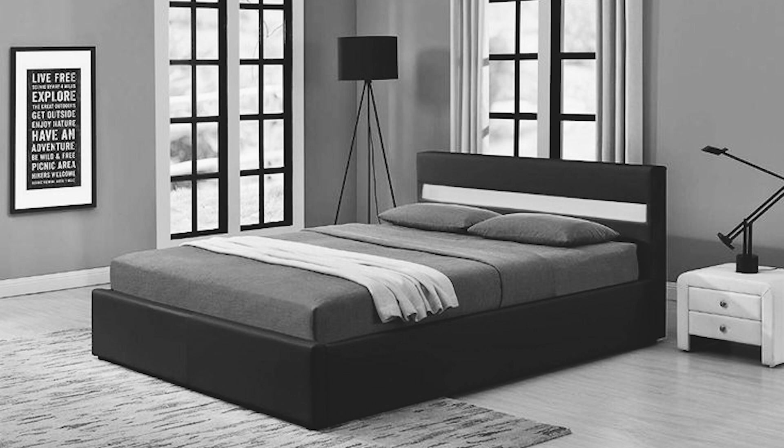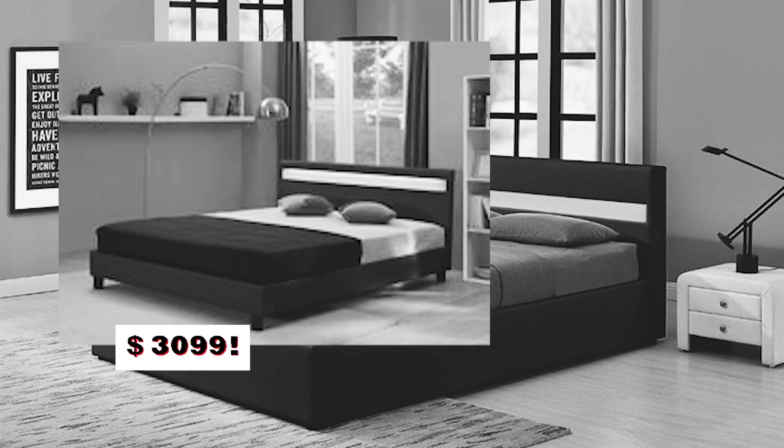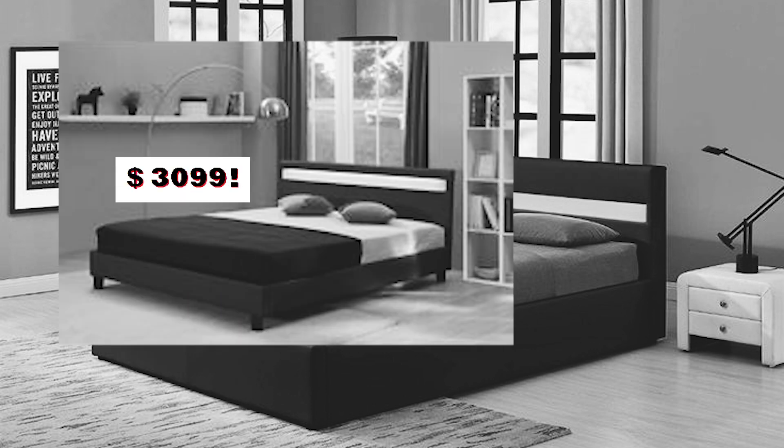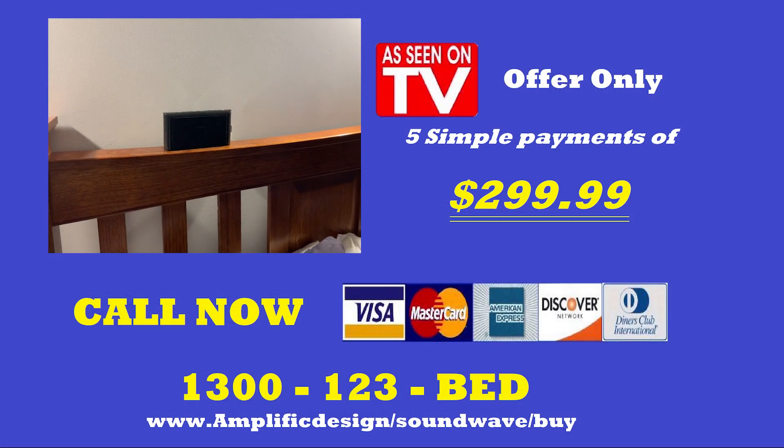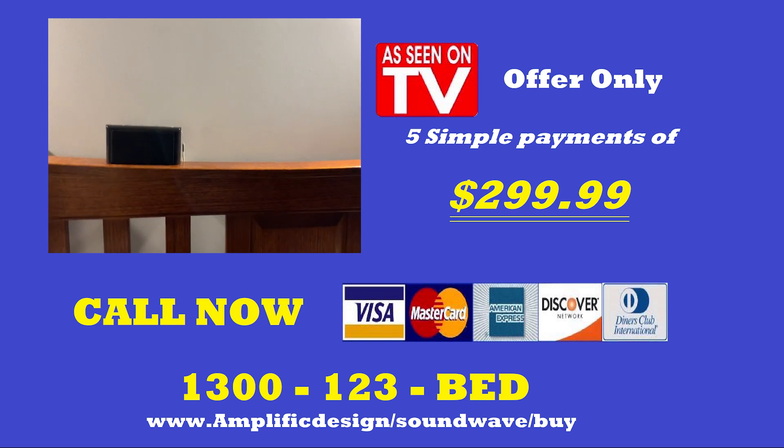How much would you expect to pay for such an advanced piece of modern technology? Some other bed frames are preposterously expensive — some costing two or even three thousand dollars. But not the Sleep Wave. It can be yours for only five payments of $299.99.